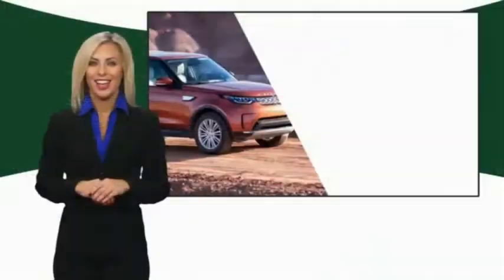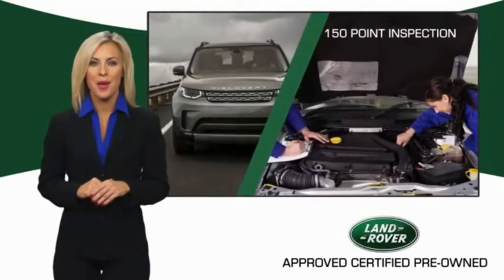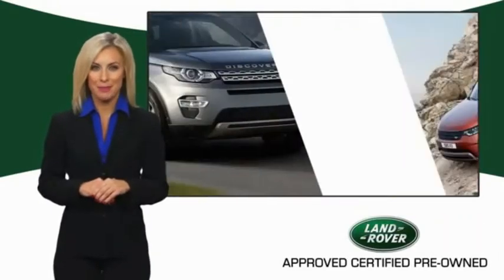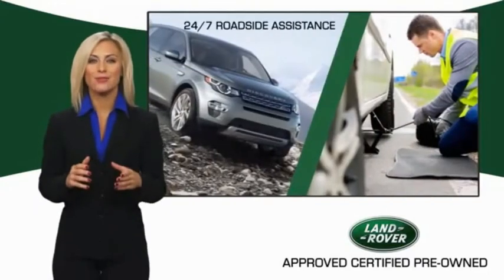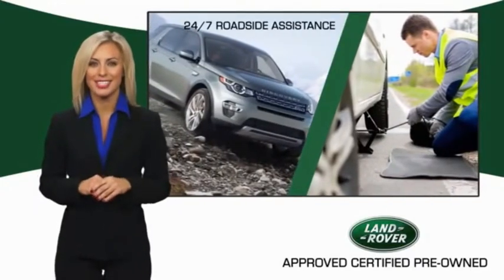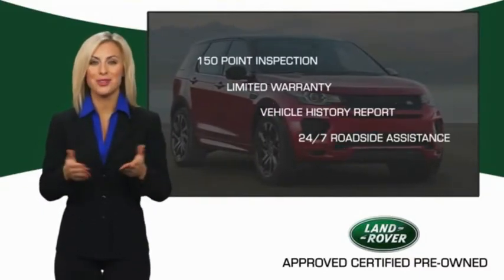To ensure the highest quality, this Land Rover Select certified pre-owned vehicle passed a rigorous multipoint inspection. Experience unprecedented coverage with the Land Rover Select certified limited warranty. Land Rover certified select vehicles — our standards are up to yours.